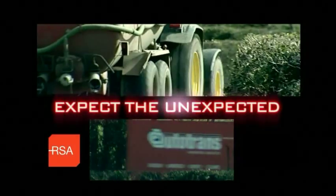Remember, never delay your braking. Slow down before the bend. Always expect the unexpected. From the Road Safety Authority.